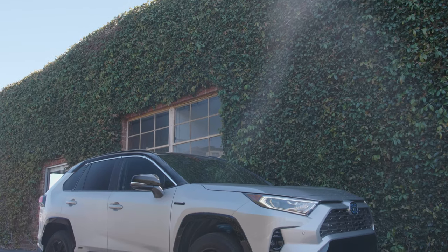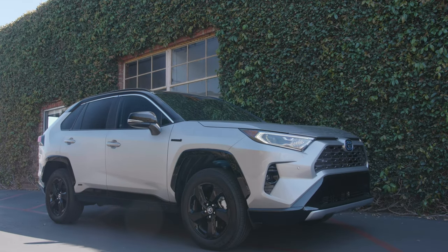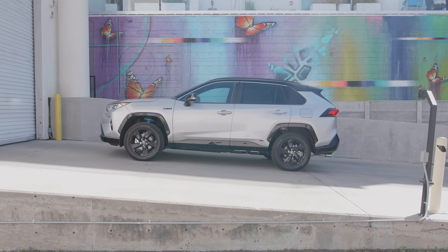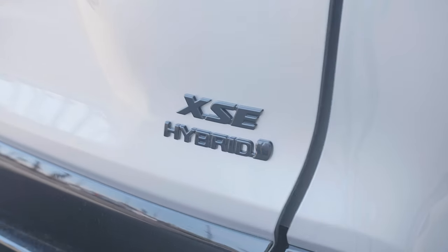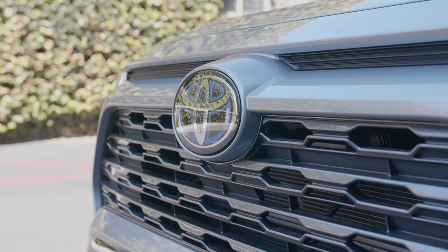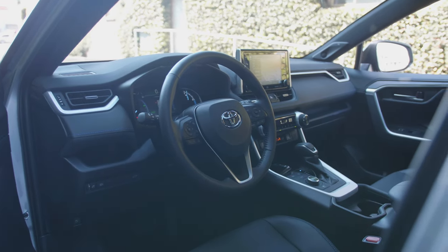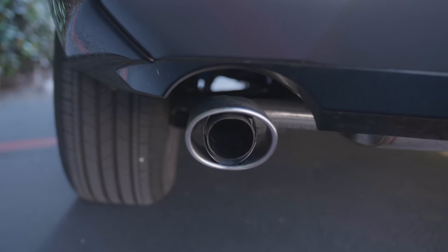This more aggressive fifth generation RAV4 design came out in 2019 and 2020 is no different. It looks much more like it fits in with the Tacoma family than the Camry family, which I'm a big fan of. You'll notice some black contrasting touches on the outside, like black over the wheel wells and black badges. The cool thing for the hybrid is it has a blue halo in the Toyota emblem on the trunk and in the front — that's how you can tell it's a hybrid, and that blue carries over into the interior as well. The hybrid variant still has sporty-looking dual exhaust tips on the back.